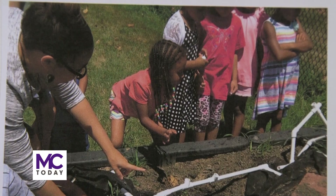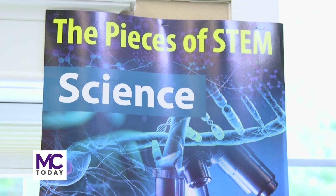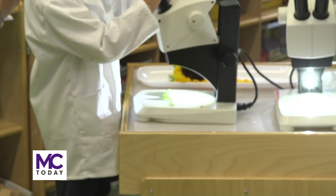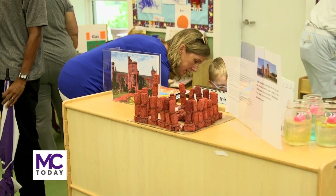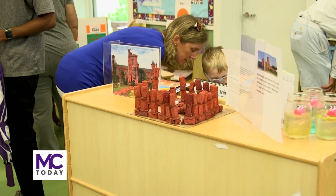The children used all the elements they have learned in STEAM to create an eco-friendly environment. They learned how to use the telescopes to analyze the leaf and how to make a replica of the Smithsonian Castle.